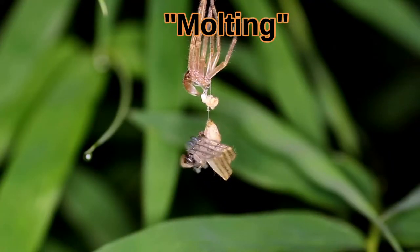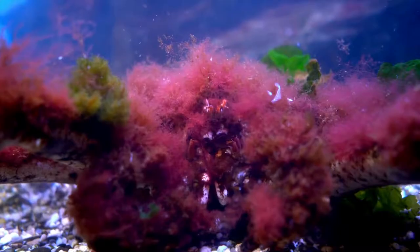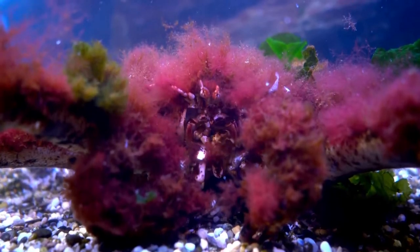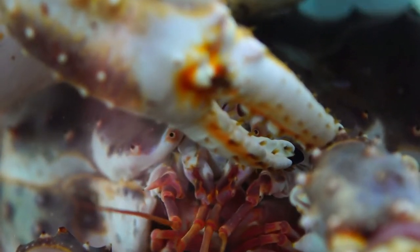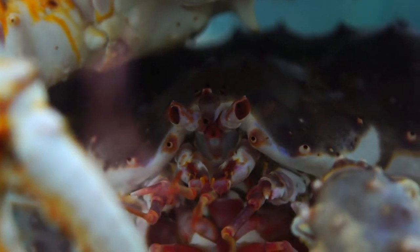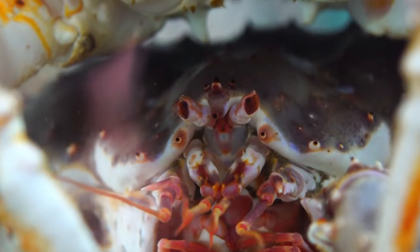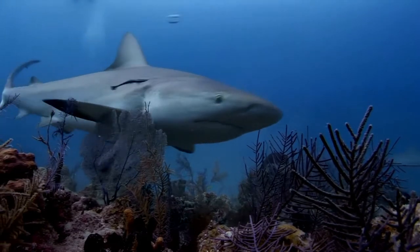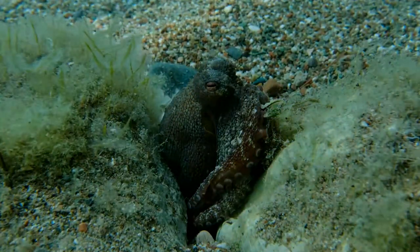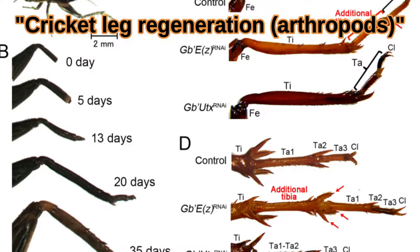After molting, the king crab is only wearing a flexible, soft shell. It needs to hide and wait for about a week to grow a new, larger, armored shell. During a king crab's 20 to 30 year lifespan, it will molt this exoskeleton about 20 times. If a king crab loses a leg or a pincer from combat or a predatory attack, it can gradually regenerate the limb with each molt.